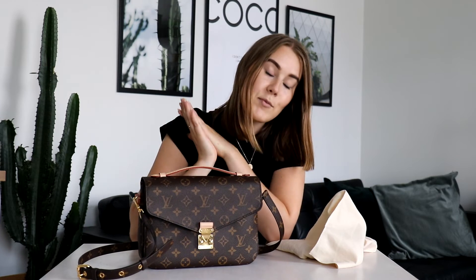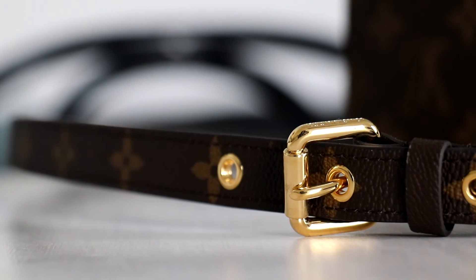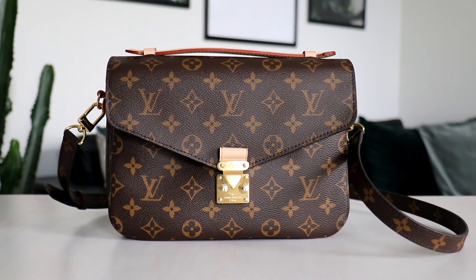That's pretty much it for this bag and I'm super happy I got it because I've been waiting so long. Even though I'm not a fan of brown, it's a color that goes with pretty much everything. You can dress this bag down casually or dress it up — it's not really an evening bag but you could wear it to a dinner party. Thank you guys for watching, hope you enjoyed the video, give it a thumbs up if you did, and subscribe. I'll see you next time!